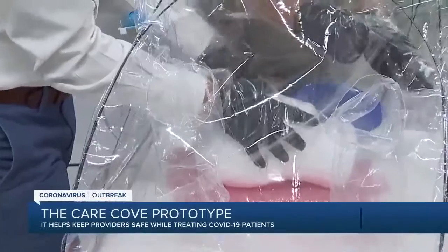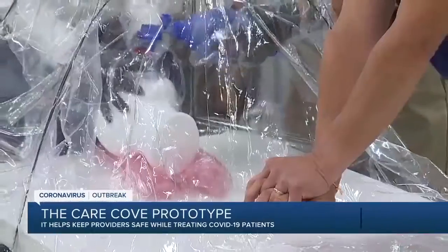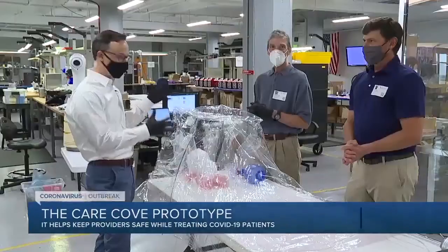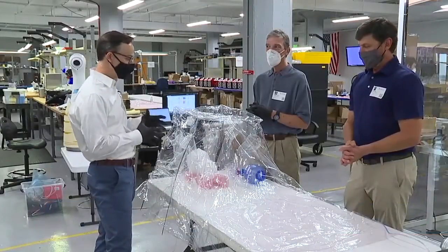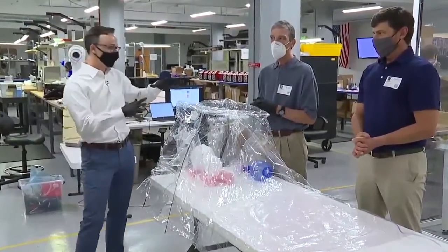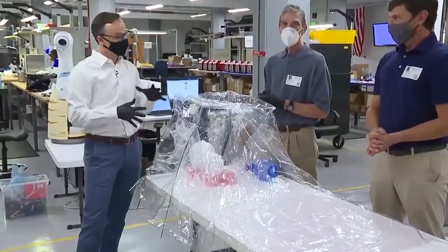A medical professional places the cove over the patient to keep viral particles away, and it also allows the provider to still care for the patient. Now it's disposable and lightweight, and a critical care doctor came up with this idea when he had to insert a tube down a patient's throat back in March.